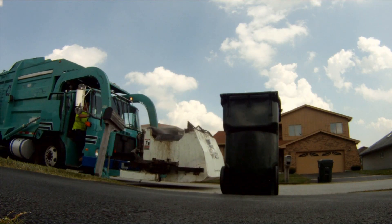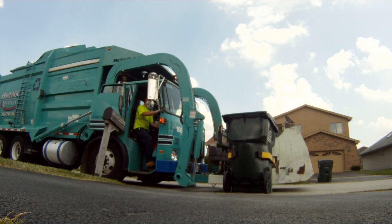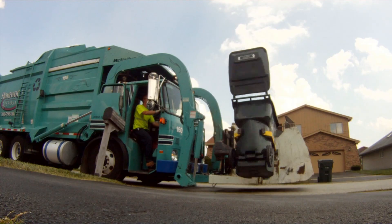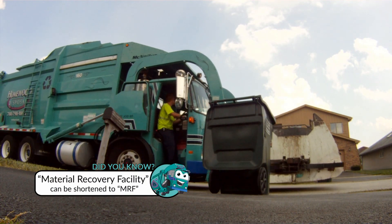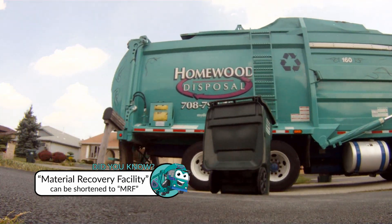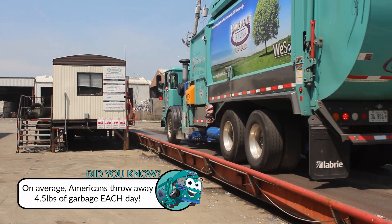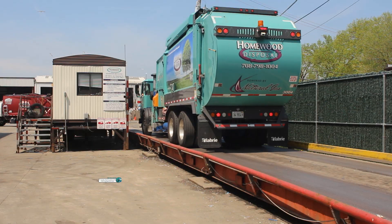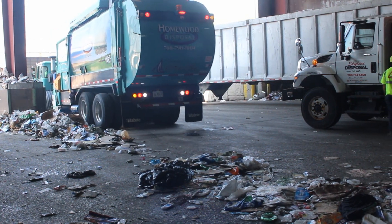Our journey begins at the curb on pickup day. The recyclables that you placed in your recycle cart are picked up by our driver, who then delivers it to our material recovery facility. Once trucks arrive, they are weighed on our scale. Once the truck is weighed, our driver dumps the material into our MRF.